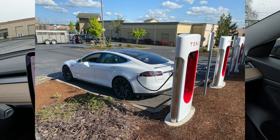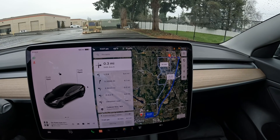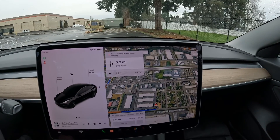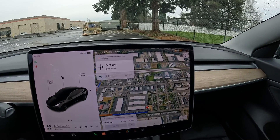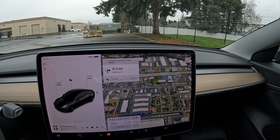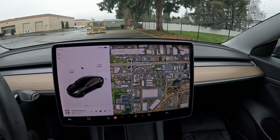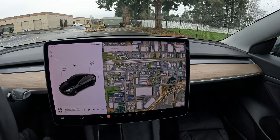Even if you know where the fast charger is, it's always good to navigate to it in the Tesla app, because it will start preheating the battery for faster charging — it will precondition the battery for fast charging. They interviewed many people whose Teslas went dead, and many were new to Teslas and didn't know about navigating to the Supercharger or preheating the battery. Those who did preheat charged slower in cold weather but had no issues with the vehicle dying. If cold weather is coming, don't let your battery fully deplete.